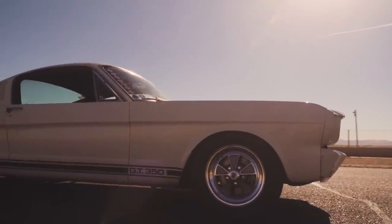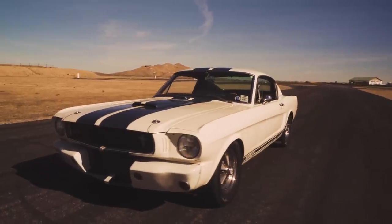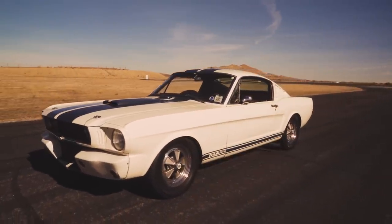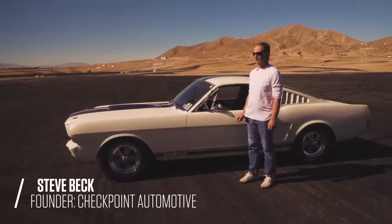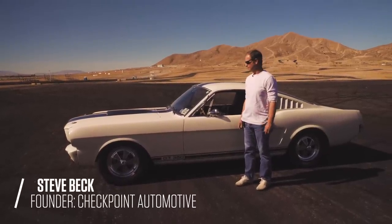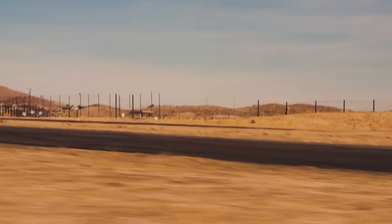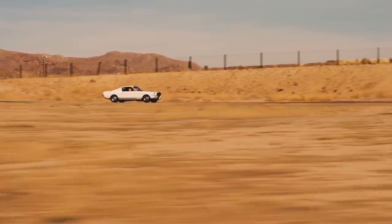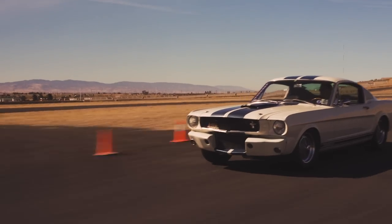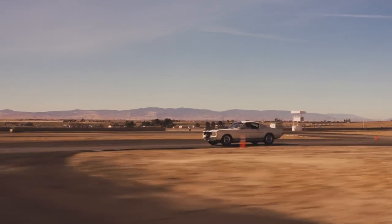My name is Steve Beck and this is my '65 Shelby. I bought it on my 18th birthday and I'm 61 now, so I've had it a long time — since before the Mustang and the Shelby hobby really caught momentum. It's been a tremendous car, a life changer. The first big job as a mechanic I ever had, I got hired just because I drove this car to the interview. It's been a fantastic car. I'm very active in the Shelby American hobby now, past vice president of the Shelby Owners Club of LA.